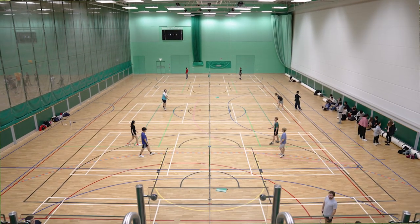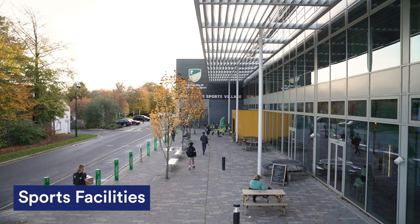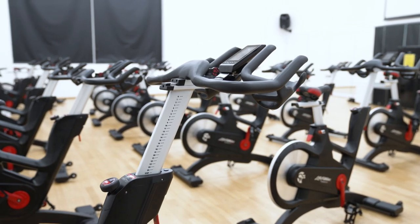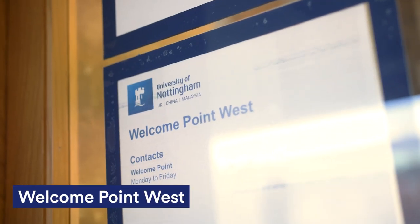Also, as part of living in Cavendish you get free access to all the sports facilities, including the David Ross Sports Centre which has a gym, squash courts, a swimming pool and climbing walls. If you ever need help with anything accommodation related, Point West which is just next door is always happy to help.